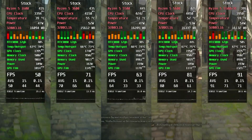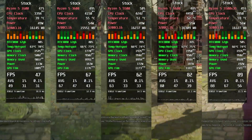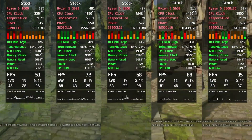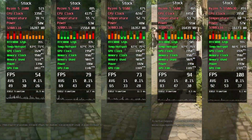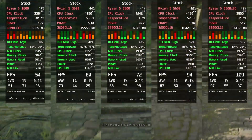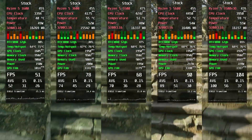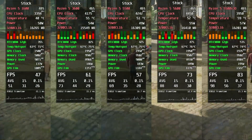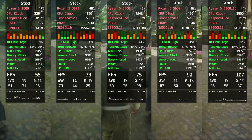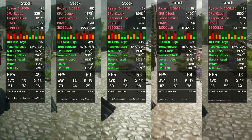Hogwarts Legacy, Ultra Settings. The Ryzen 5500X3D shines here too, leaving the Ryzen 5600 behind like it missed the train to Hogwarts. Still, most CPUs manage well enough — frame drops happen, but only the X3D keeps things butter-smooth in the nastiest spots. The Ryzen 1600 can't hold 60FPS — poor thing would probably get sorted straight into Hufflepuff.